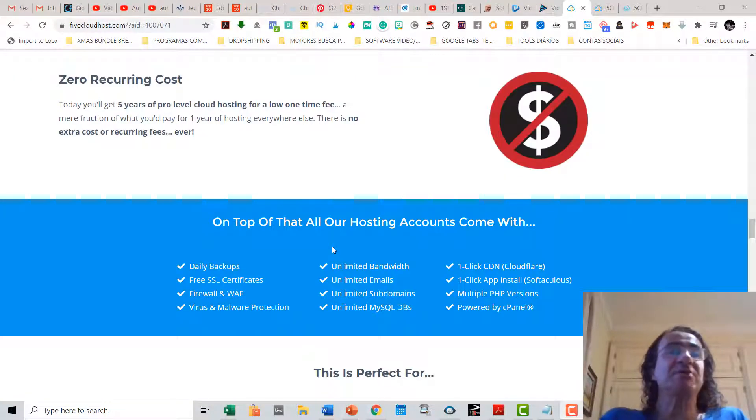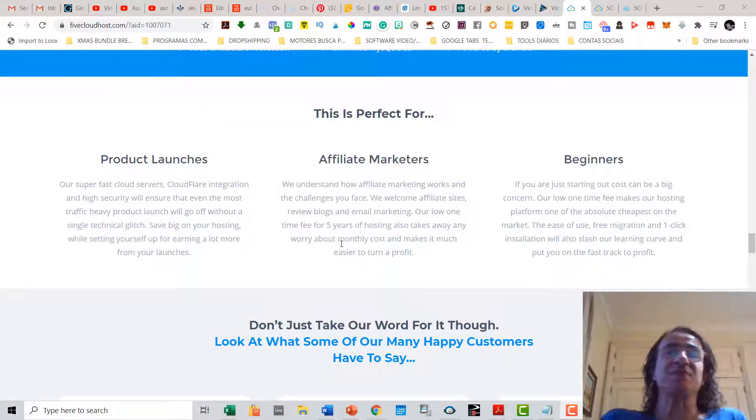On top of all that, you are going to get zero recurring costs — five years of pro-level cloud hosting for a low one-time fee. All hosting accounts come with daily backups, free SSL certificates, firewall, virus and malware protection, unlimited bandwidth, unlimited emails, unlimited subdomains, unlimited MySQL databases, one-click Cloudflare CDN, one-click app install with software installers, multiple PHP versions, and it is powered by cPanel. This hosting service is perfect for product launches, affiliate marketers, and beginners.